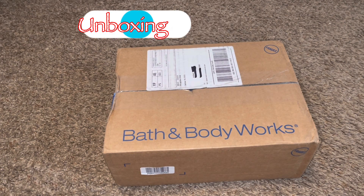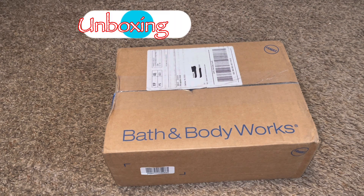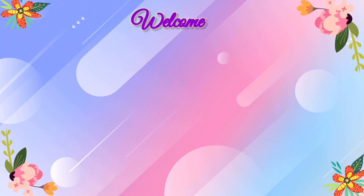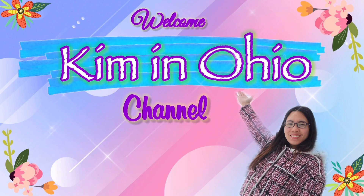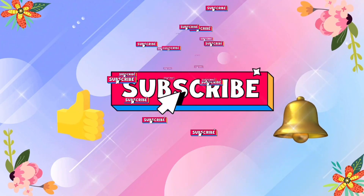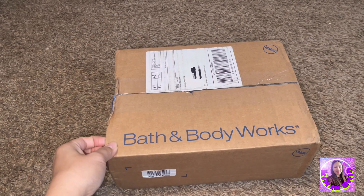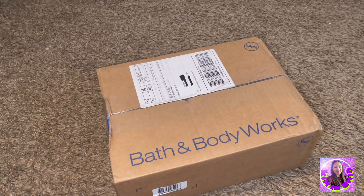Hello everyone, this is Kim in Ohio, and for today's video we will do another unboxing. This is from Bath and Body Works — I ordered this one online. And of course, let's start unboxing.